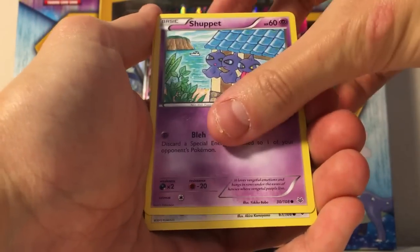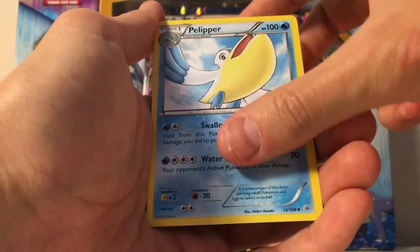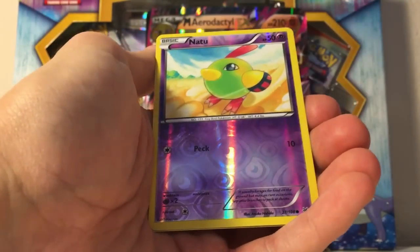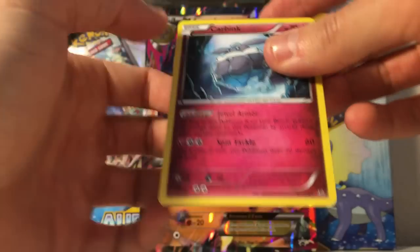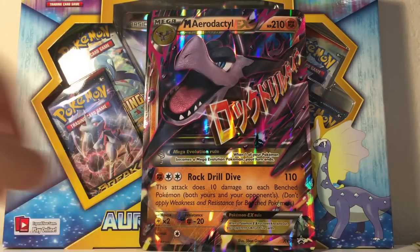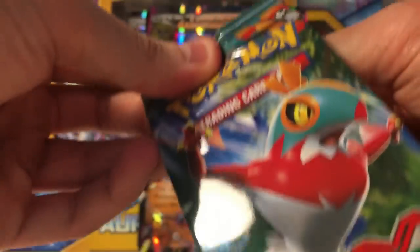Voltorb, Gligar, Shuppet, Meowth, Surskit, Pelipper, Wally, Dustox, Natu is the reverse, and the rare is just a Carbink. We'll Carbink out of here because I need better pulls than that. Come on Furious Fists — I am not a fan of the Furious Fists line.